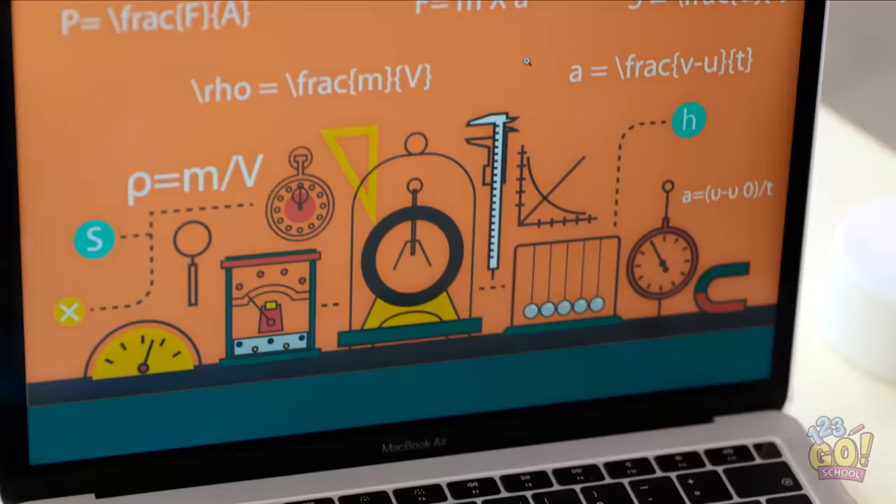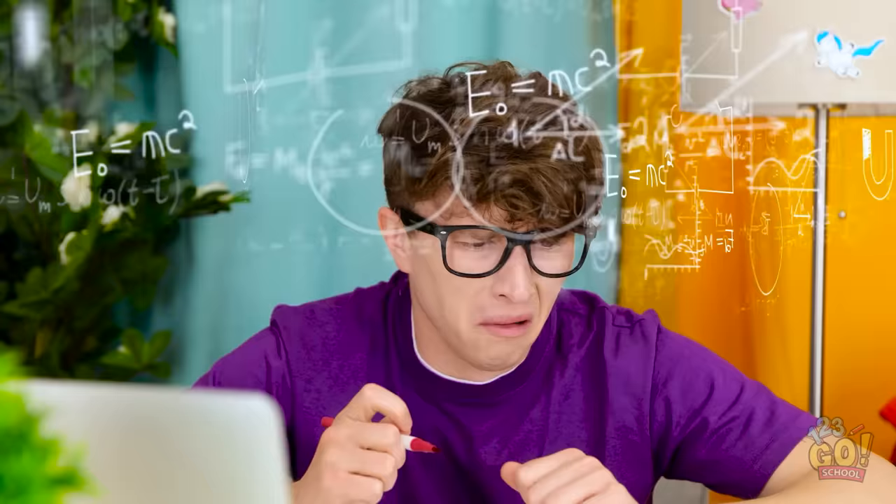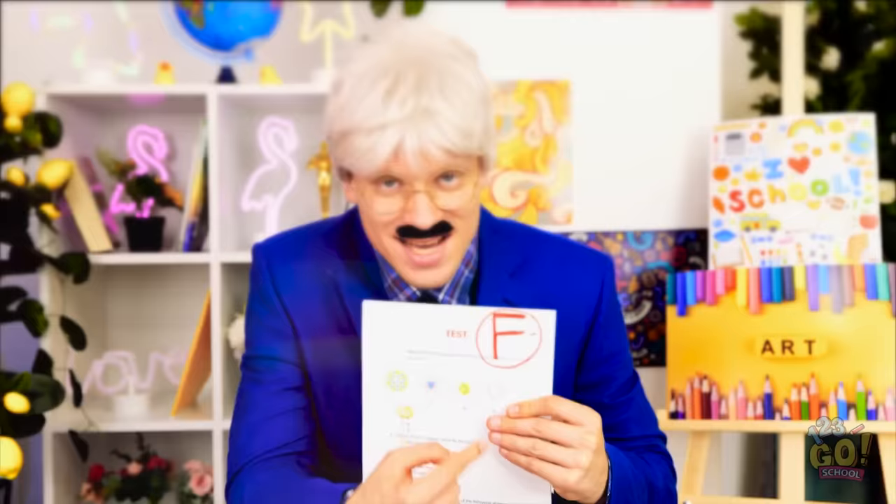This homework's tough. I don't understand any of this — it doesn't make any sense. Oh no, the formulas — they're multiplying! Leave me alone! You failed, Justin, and that makes me happy! Mwahahahaha!